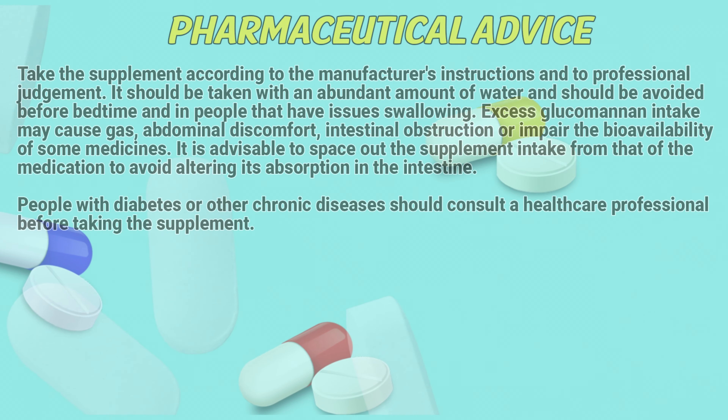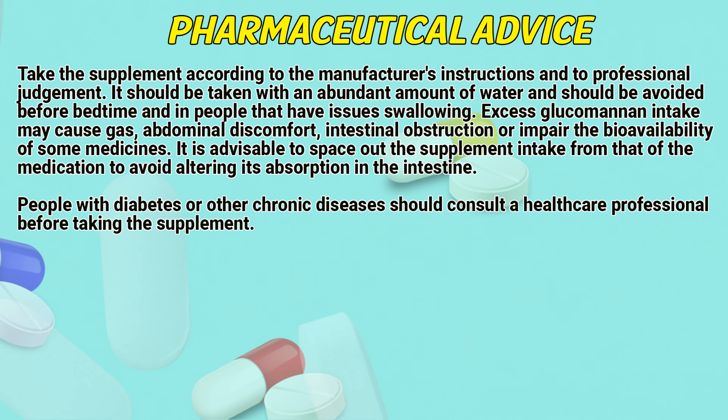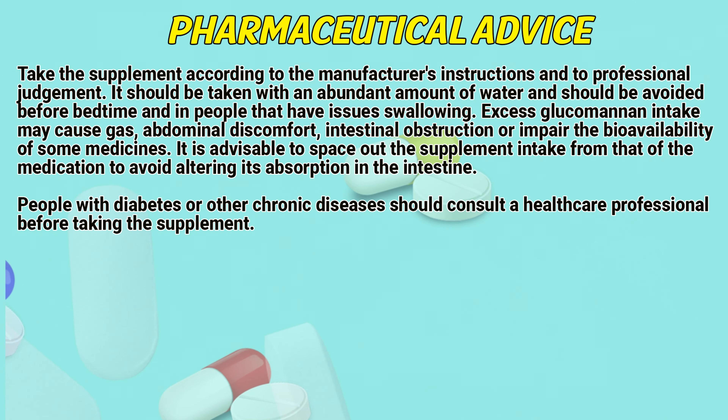Take the supplement according to the manufacturer's instructions and professional judgment. It should be taken with an abundant amount of water and should be avoided before bedtime and in people that have issues swallowing.